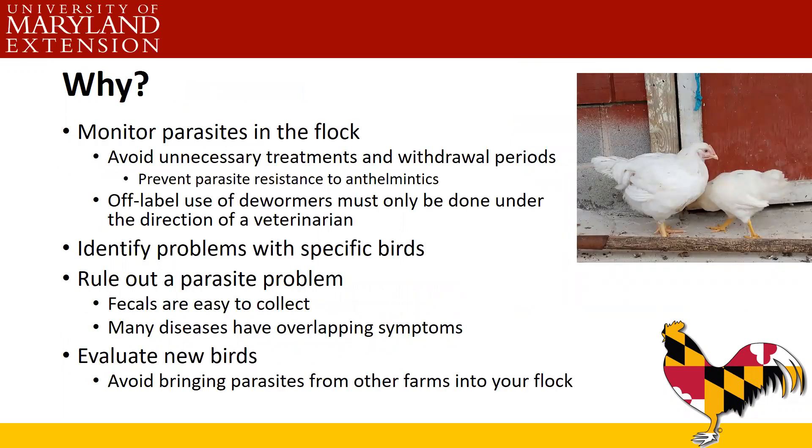Why would we do a fecal? We want to monitor parasites in the flock and avoid unnecessary treatments, which come with withdrawal periods. Internal parasites can develop resistance to anthelmintics or dewormers, and there are very few options labeled for poultry, so we want to keep those working by not exposing parasites to them unnecessarily. Unnecessary treatments also mean extra cost, extra labor, and withdrawal periods where you may have to throw out eggs or wait to process meat birds. Off-label use of dewormers must be done under the direction of a veterinarian.